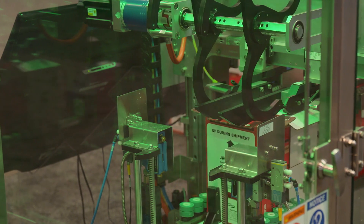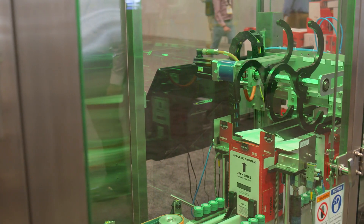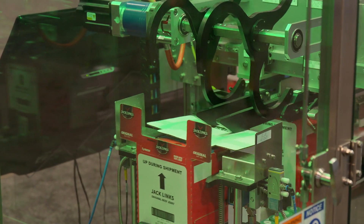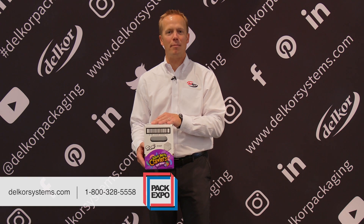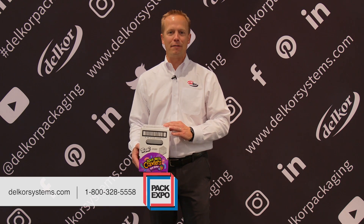The simple, tool-less changeover on the Capstone F-Series encompasses four cranks and four sliding joints for easy transition from one case size to the next. Typical changeover on this machine takes less than two minutes. To learn more about Delcor packaging machinery or packaging solutions, visit us online at delcorsystems.com, follow our YouTube channel Delcor Systems, or give us a call at 1-800-328-5558.